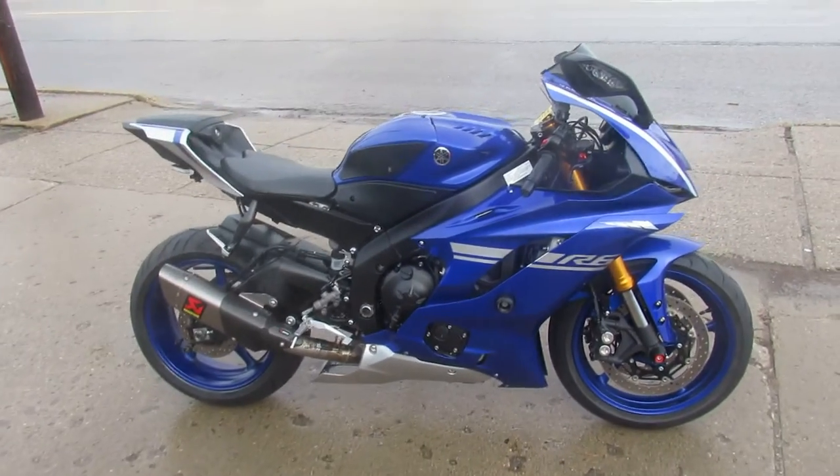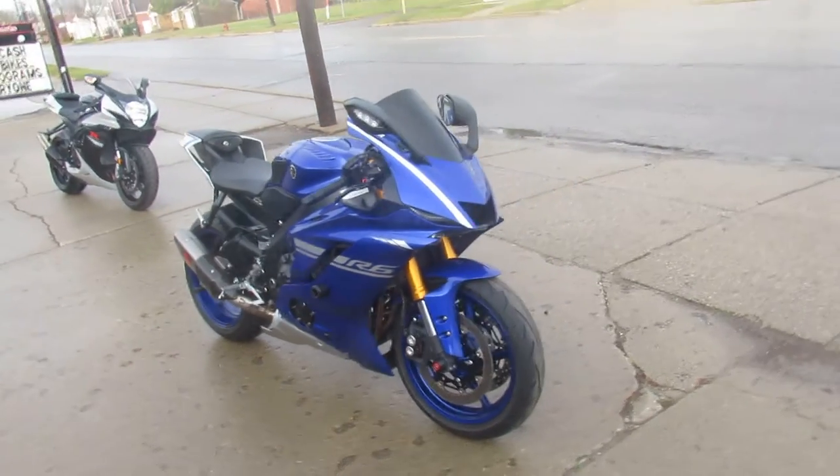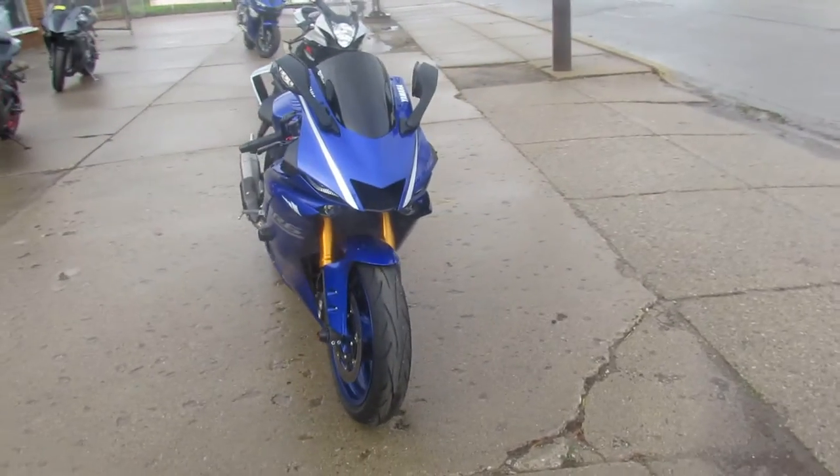Hey guys, ApprovalPowerSports.com here. Anybody looking for a used sport bike, we've got them in stock — over 100 pre-owned right now. Anybody that's been looking knows these things are hard to come by.